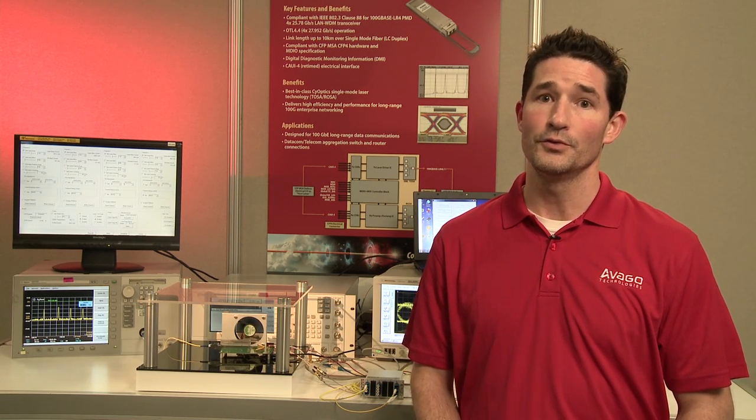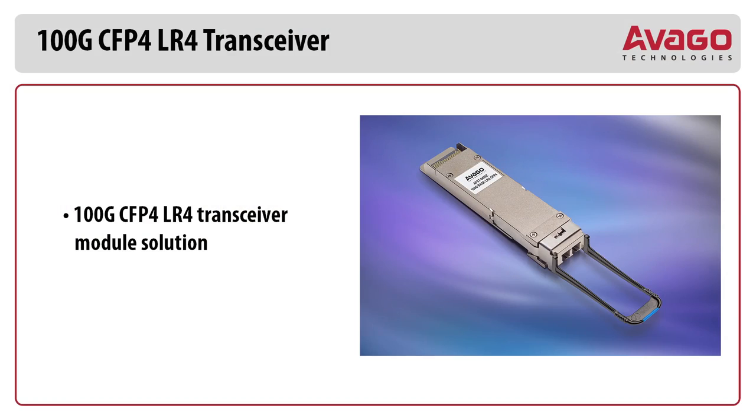Hi, my name is Robert Hanna. I'm the Applications Manager for Avago's High Speed Fiber Optics Product Division. We're here today at Avago's booth at the OFC 2014 Exhibition in San Francisco, California. Today, we'll be presenting and demonstrating Avago's new CFP4-LR4 solution for 100 Gigabit Ethernet.